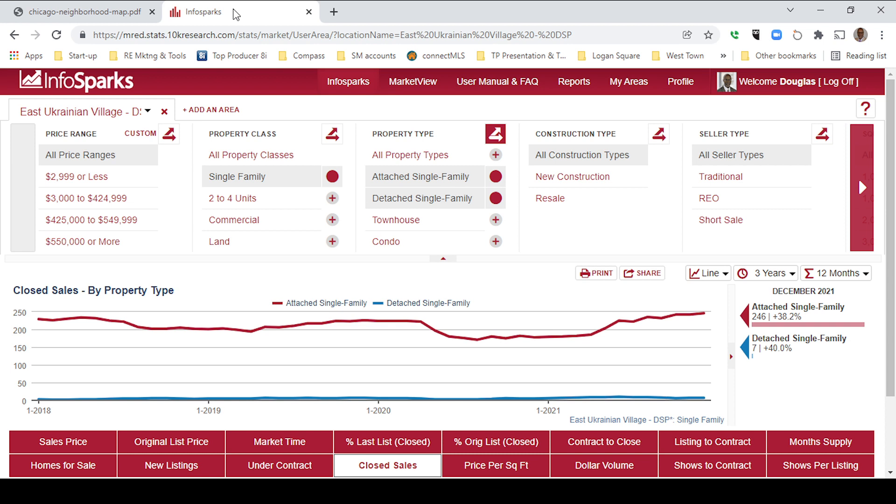So let's take a look at the market in East Ukrainian Village. I use a tool called InfoSparks to tell me how's the market, and I can make it available to you for free. Just call, text, message me on the app, or email me, and I'll make it available to you.